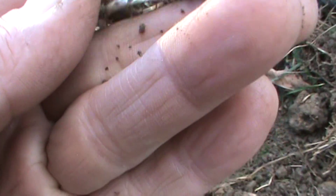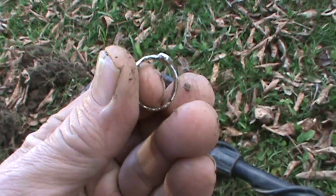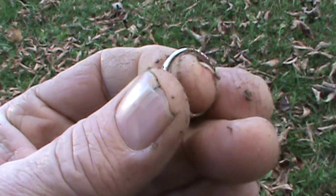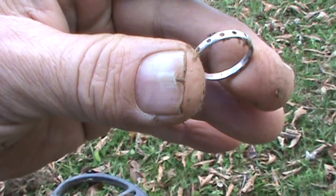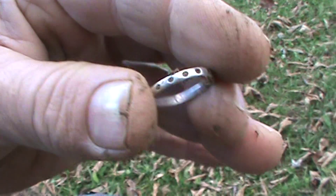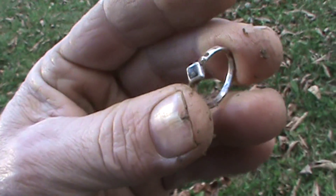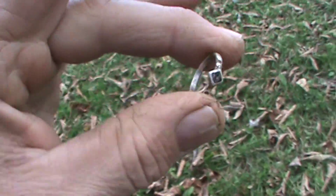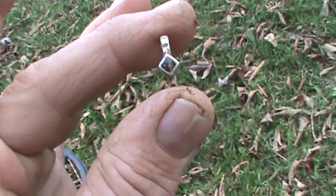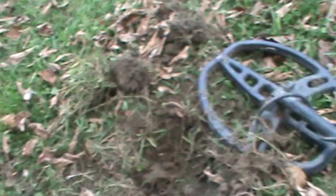Look at that. I'm pretty sure it's silver, Jimmy. I'm looking for markings. There's some markings there somewhere. I don't see 925, but I see some markings there. It might be white gold, or it could be engraved. It's still dirty, so I'm going to take it home and clean it. It looks like a woman's ring. Ain't that awesome? Love finding rings.